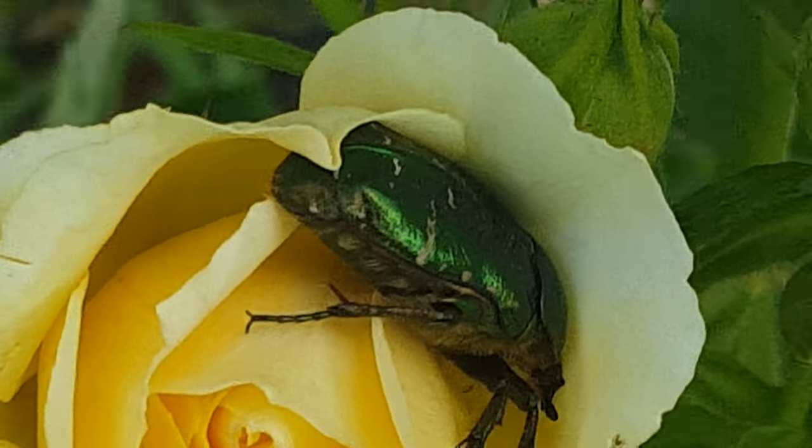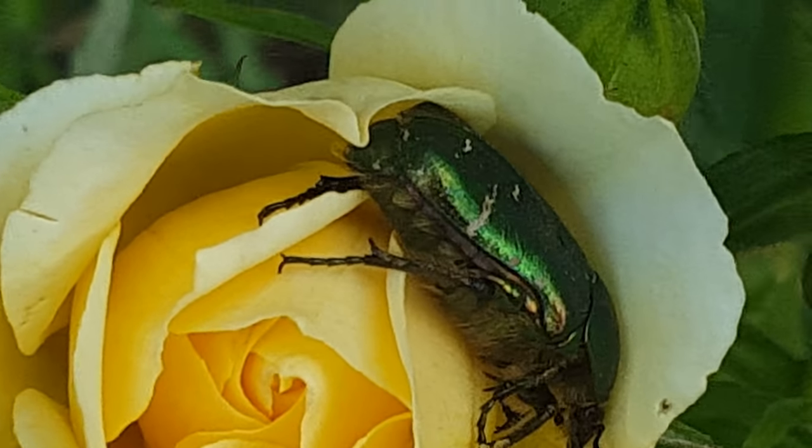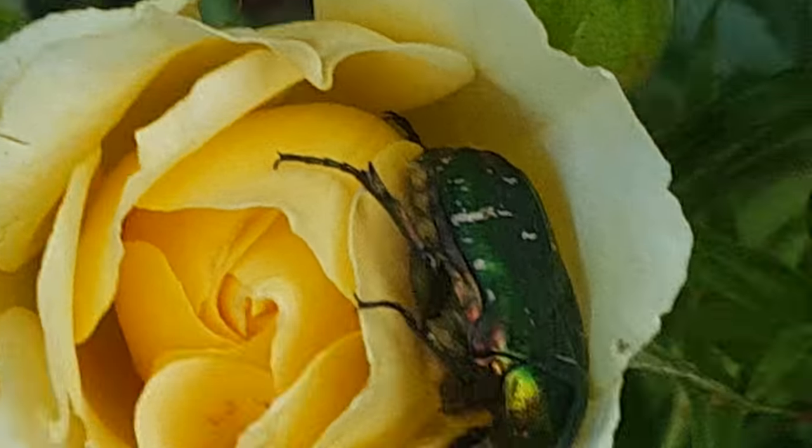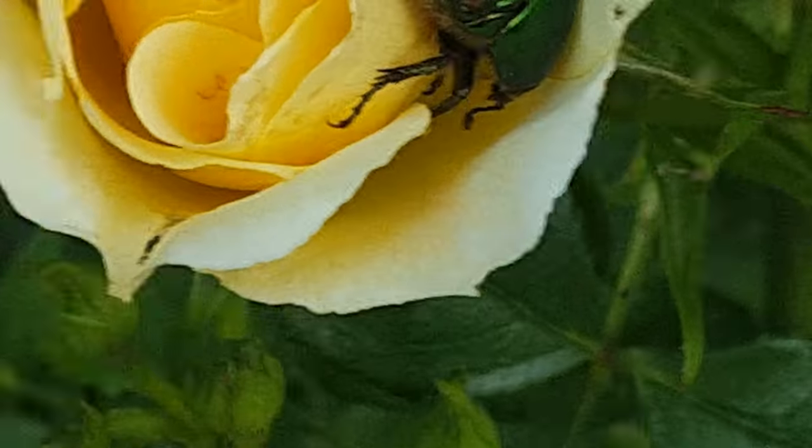Yeah, you can actually see — I think that's his eyes there. Oh my god, he's got like a sort of — it looks like fur underneath, underneath his body.